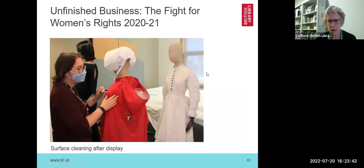This shows surface cleaning prior to things being packed up and going back to the lender. Here is a student who worked with me last year, doing surface cleaning of these items.